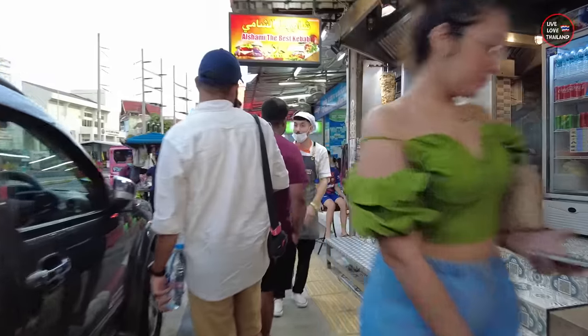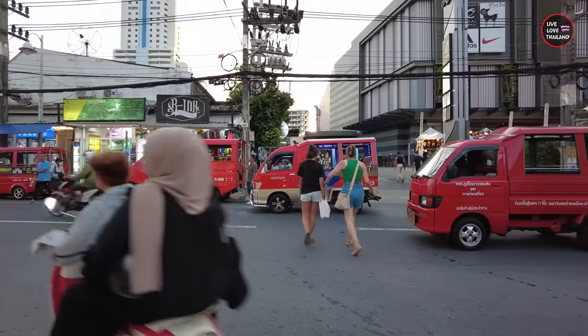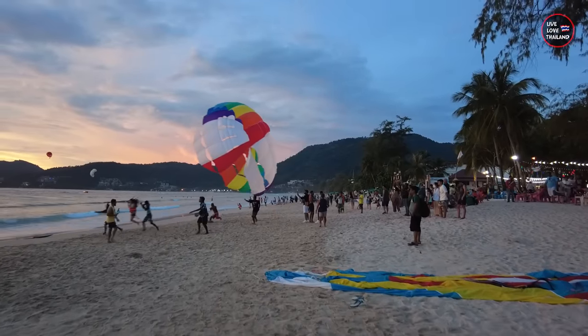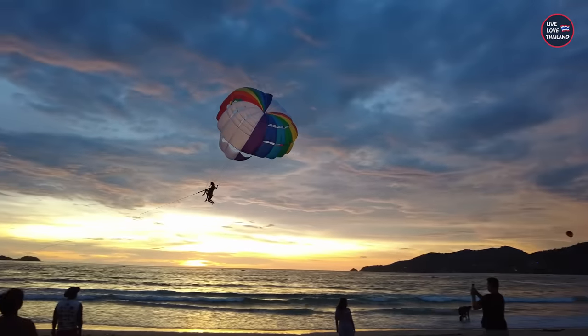We're going to check the beach for a bit and show you around. It's super crowded, and if you are here to relax, stay away from the crowds. I recommend booking hotels away from here and exploring places around Phuket. Tomorrow morning we are going to one of the most beautiful places — you will love it. Check the mess here.